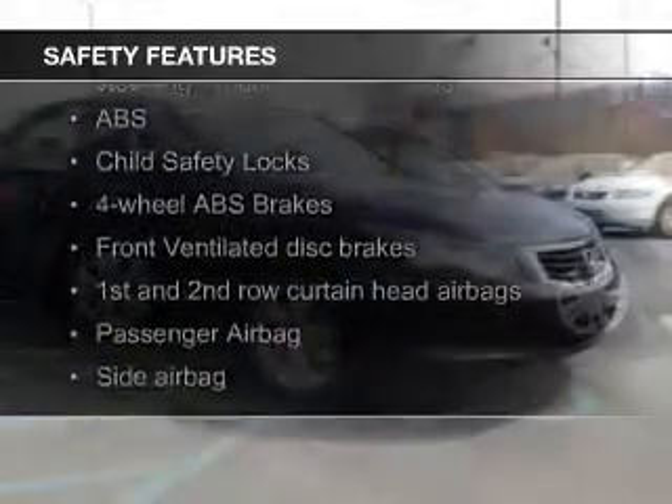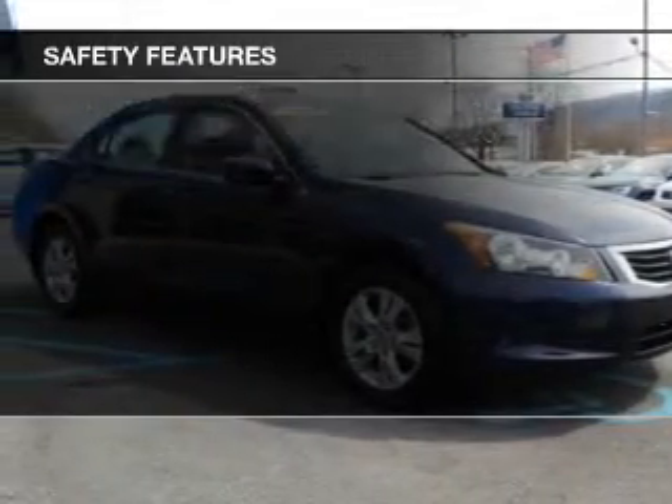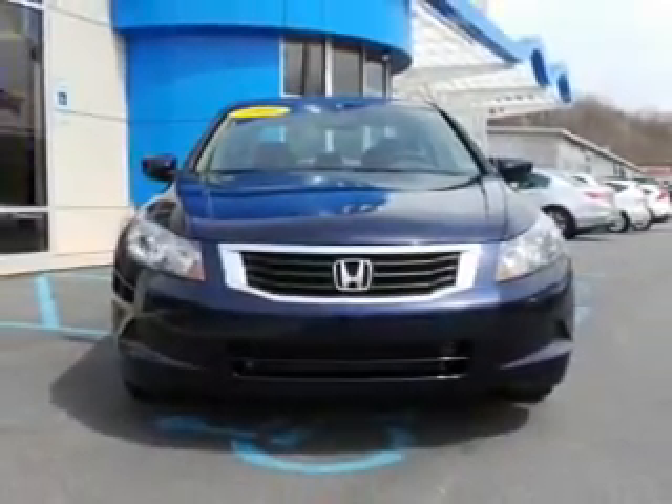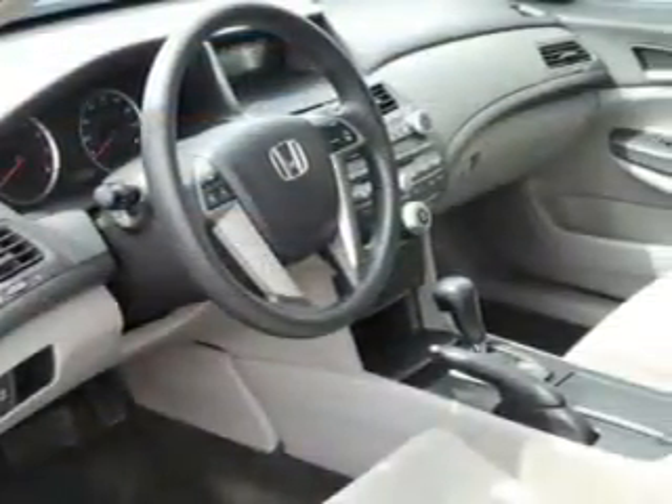Safety was made a priority with these features: curtain head airbags, side airbags, independent suspension, brake assist, traction control, stability control. Great quality at a great price. Call or click to contact us today.